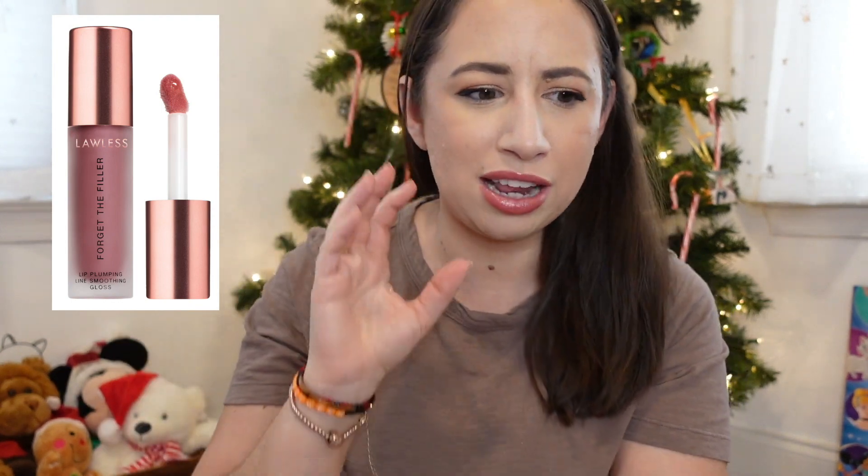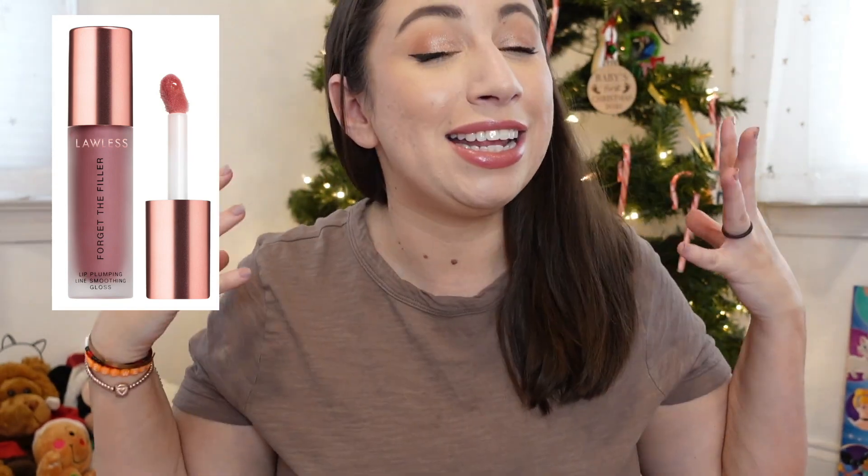Next is from Lawless. I spoke about Lawless in my 2019 favorites video but I haven't tried anything else from them since. Their Forget the Filler gloss has been highly talked about this year, especially a very pink shade. I've seen Taylor Winn and Jessica Braun using it and it just looks so beautiful on people — it's always kind of in the back of my mind that I really want to try that one out.